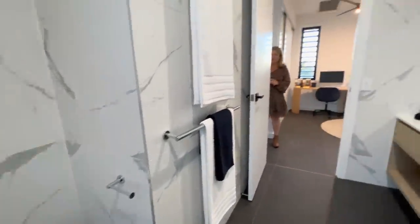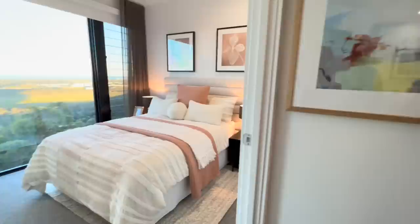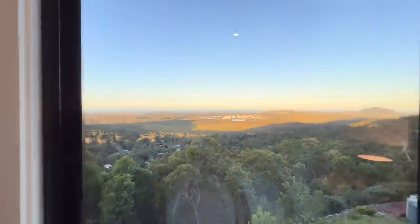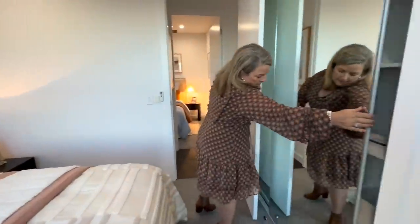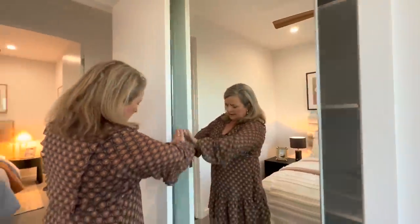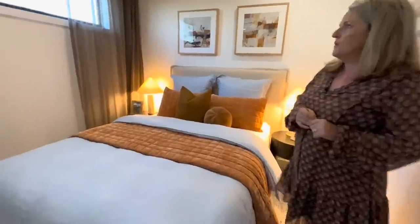Then we come through to our second bedroom. Everyone wanting to bag their room would be picking one with a view — have a look at that outlook. All the rooms have got sheers and blinds, and they all have robes as well. There's carpet throughout except for tiles through the walkways and up to the living space. And this is bedroom number four — no view, but you do have a little window with a garden view at the top.